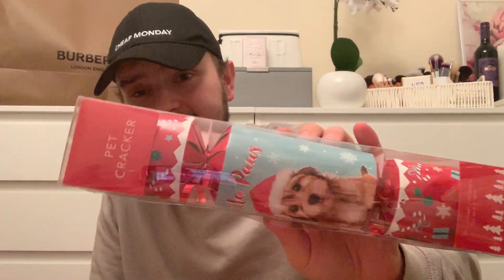This is what I got for the first dog - it's so cute, it's a pet cracker! They were 99p in there and inside you get a joke and a toy. I wonder if the dog's actually going to understand the joke! I didn't actually see a cat one in there so I'm not sure if they do offer those.